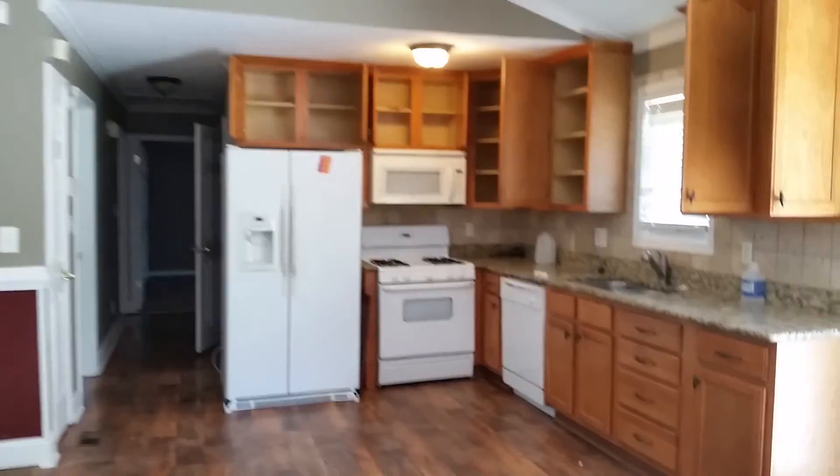Alright, so we're going to need to do some touch-up paint — making this video for the contractors. One of the things I want to do first is see what weird things are in this house. Make sure that's not alive. Is that a bear rug?